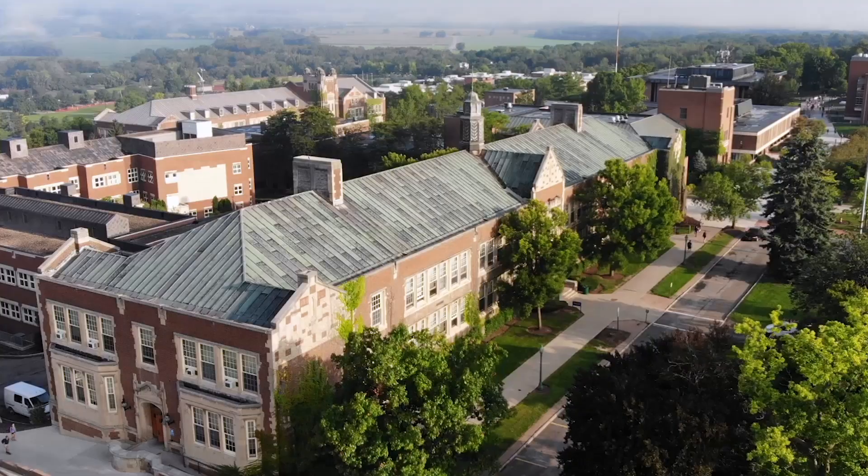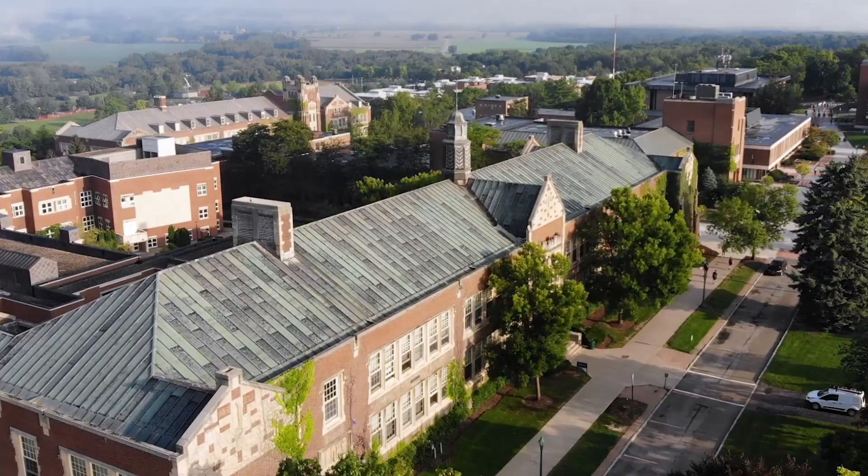Wells Hall is home to several academic programs, such as English, Philosophy, Languages and Literatures, Women and Gender Studies, Black Studies, and Film Studies. Wells Hall used to actually be Geneseo's Elementary and Middle School, but when it was acquired by the university, we kept a lot of the original structures, such as hardwood floors and a chandelier.